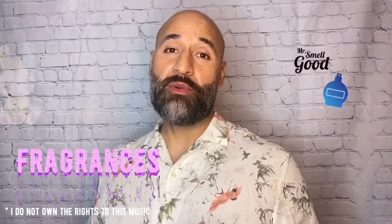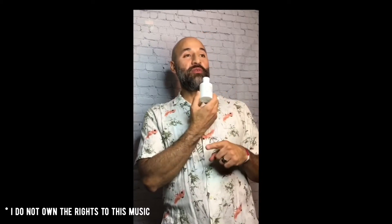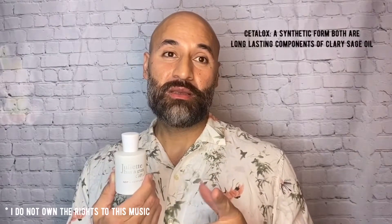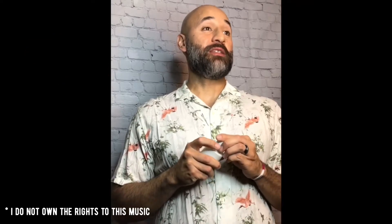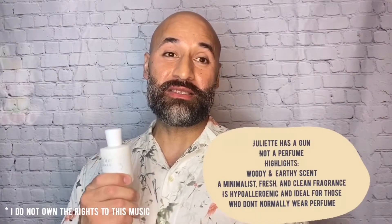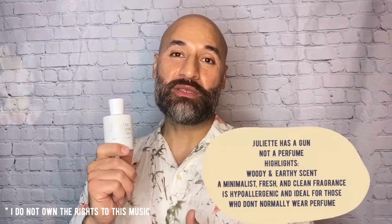As you know from watching the videos, my wife always throws a wrench in every month's video. This month it's perfume. She has three on heavy rotation. The first is Juliette Has a Gun — 'Not a Perfume' — a clean, pure, unique fragrance made from one ingredient: Cetalox, which is in the musk family. This one is close to my heart because it was one of my Christmas gifts to her. It's a good smell — long-lasting — and I'm sure you'll get a lot of compliments.